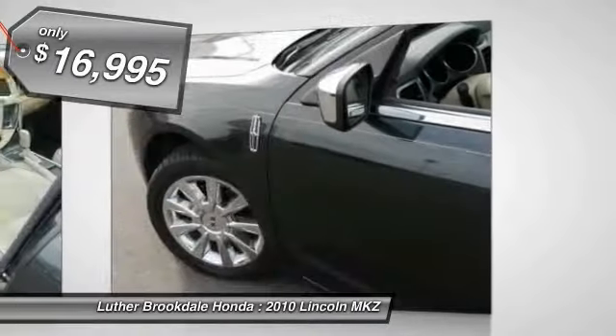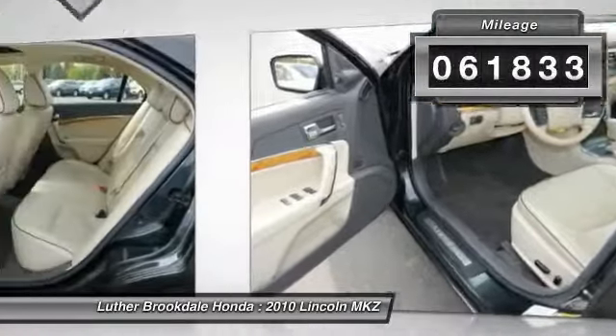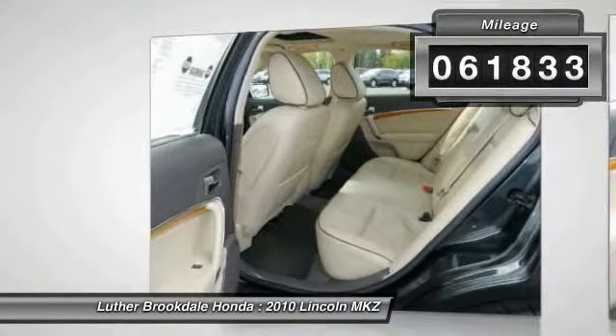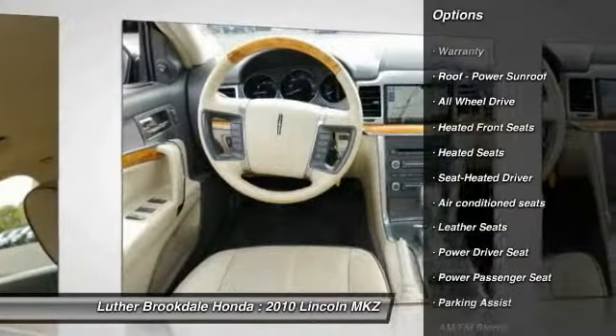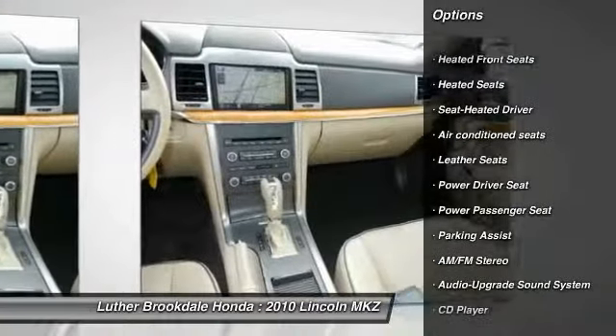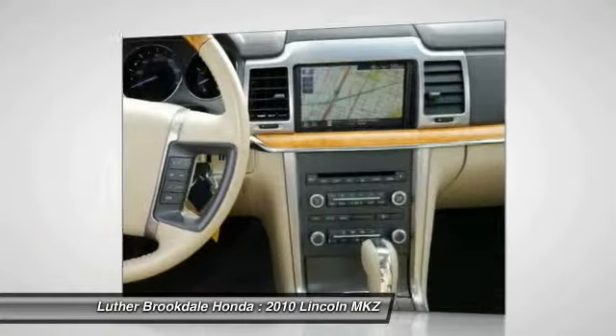Priced below $20,000, this vehicle has less than 65,000 miles. Here are some of this vehicle's great options: XM satellite radio, traction control, anti-lock braking system, all-wheel drive, power passenger seat, heated seats, and Bluetooth wireless data link.